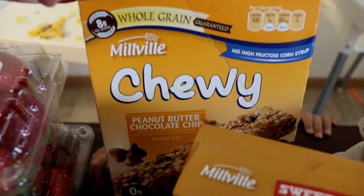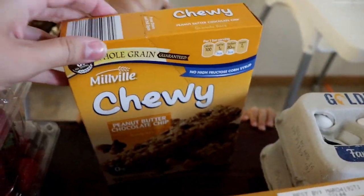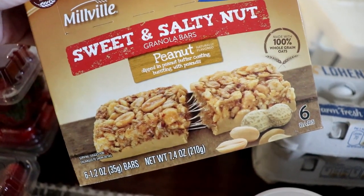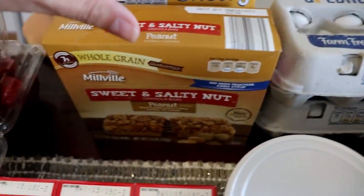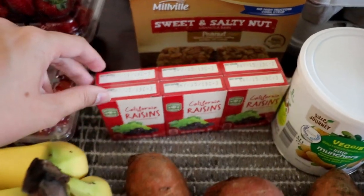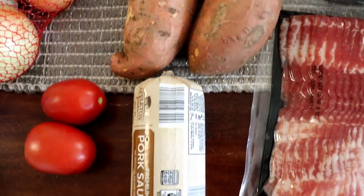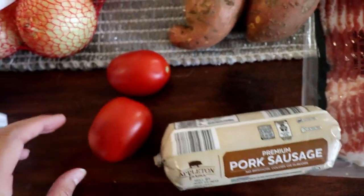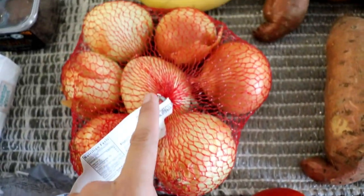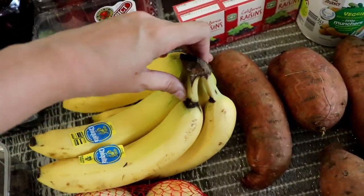Then I got some granola bars mostly for my husband, but all the girls will have some too. Here's the chewy cheap ones that are like ten for two dollars, and then another kind for about a dollar eighty-nine. I got raisins for the girls for a convenient little snack, some sweet potatoes for the sweet potato hash, pork sausage for the sweet potato hash, tomatoes for the chicken bacon ranch pizza, and onions for the sweet potato hash.